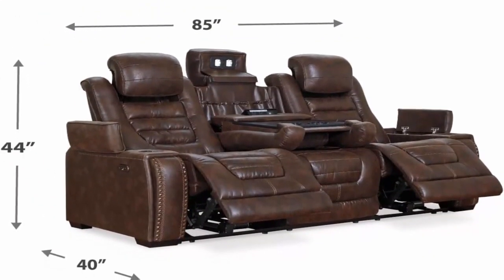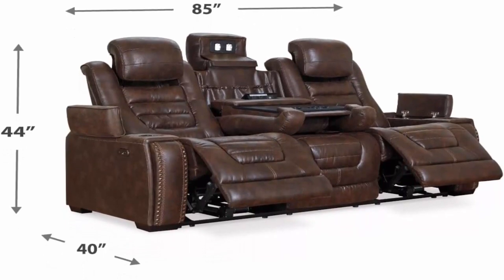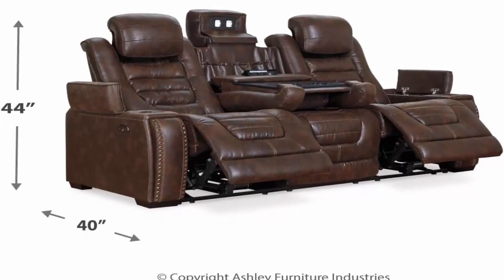Enjoy a USB charging port, easy-view power adjustable headrest, flip-up padded armrests with storage and cup holders.